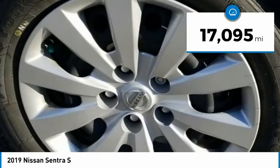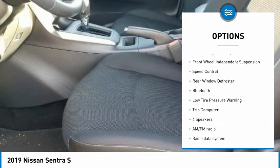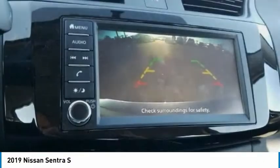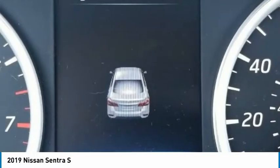Here are some of this vehicle's great options: electronic stability control, brake assist, traction control, remote keyless entry, front wheel independent suspension, speed control, rear window defroster, Bluetooth, low tire pressure warning, trip computer.